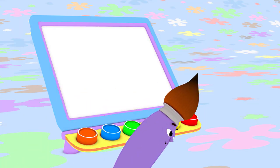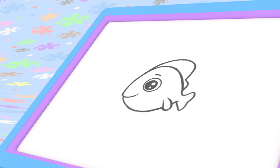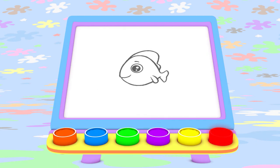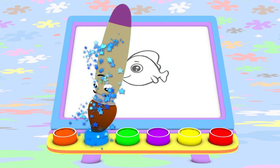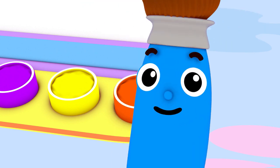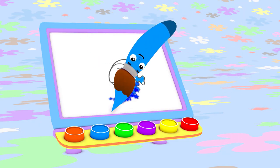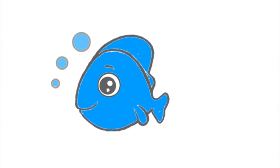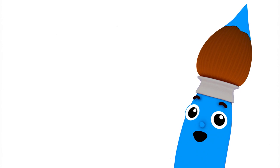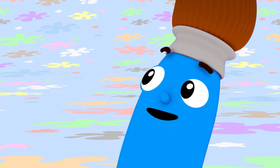Today I'm going to paint with blue, and I'm going to start by painting a fish. Look at that blue fish go — he's a good swimmer!